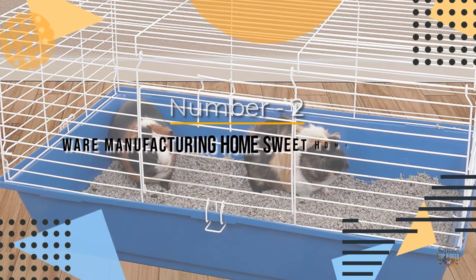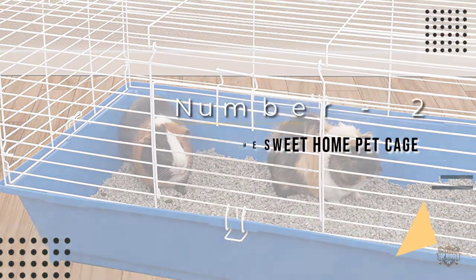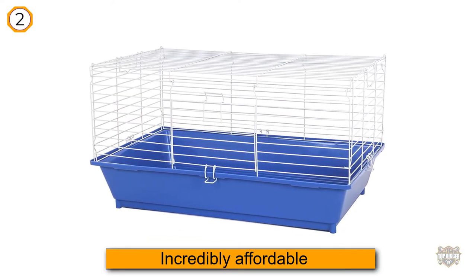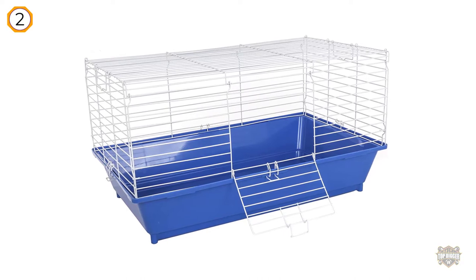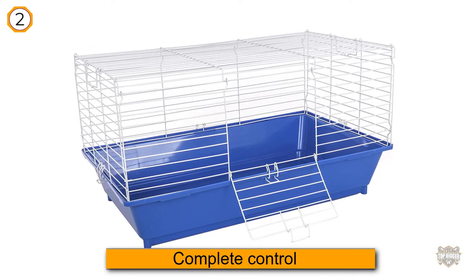Number two: Where Manufacturing Home Sweet Home Pet Cage. The Where Manufacturing Home Sweet Home Pet Cage for small animals is an incredibly affordable hamster cage that skips the bells and whistles and goes straight to necessities. It's an ideal choice if you want to DIY your hamster cage and have complete control over which accessories you include.